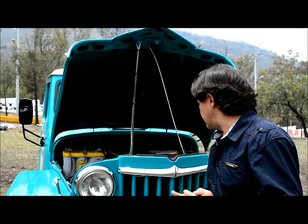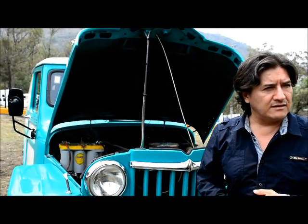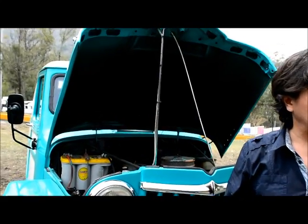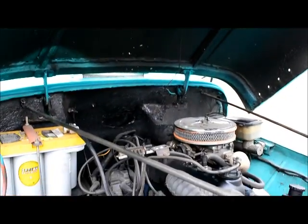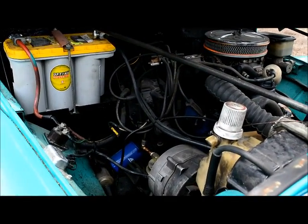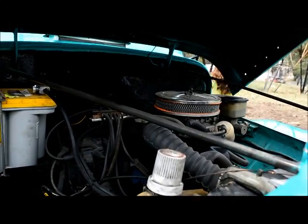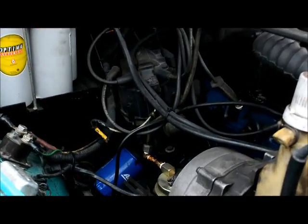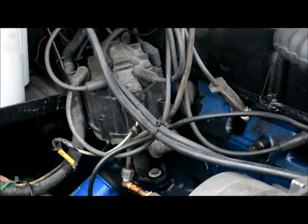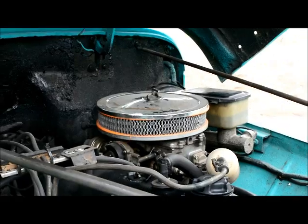After that came the alternator, the water pump, the carburetor, the fuel pump. Then came the transmission — I also had to restore the transmission. A tire came off and left me stranded, so I had to change the hubs. It's been a process of a lot of learning, because I've gotten my hands dirty. It's been long, but it's been worth it.